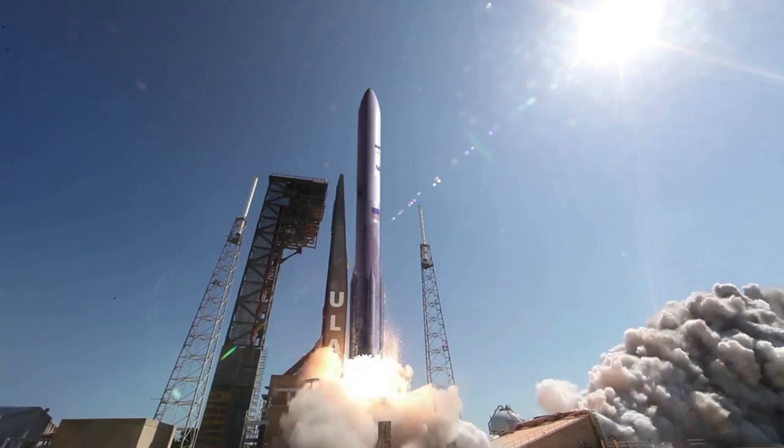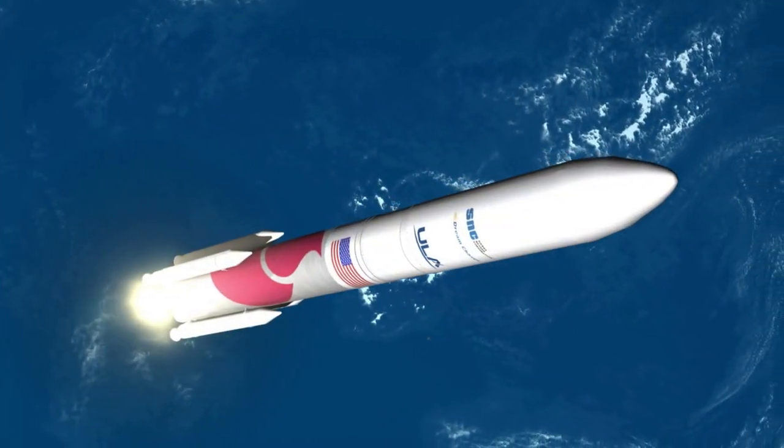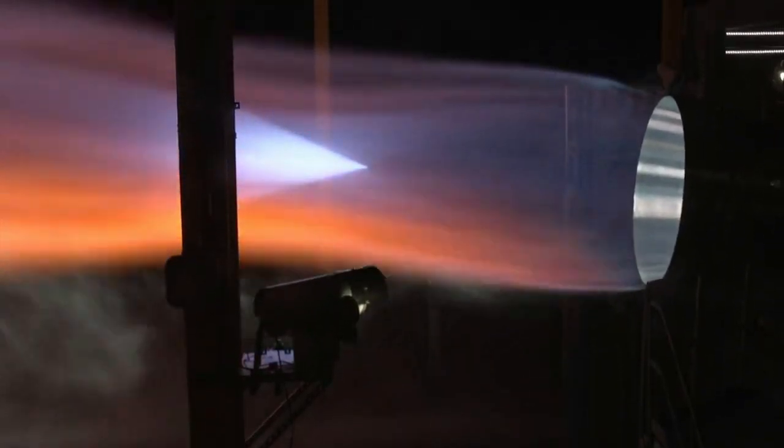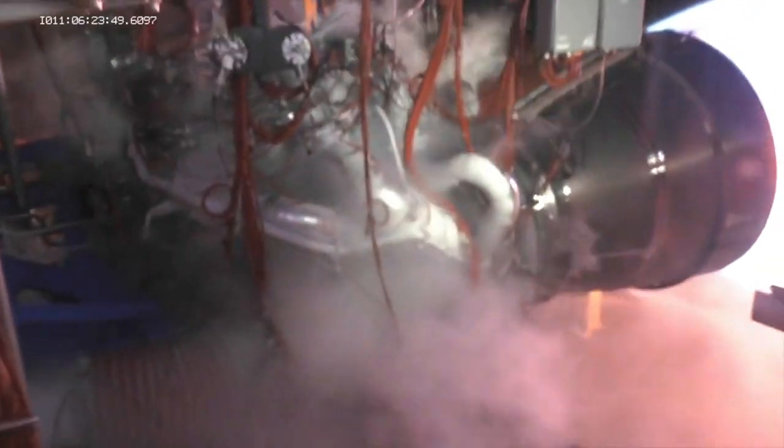Not to mention, the results of Vulcan's first flight could have both very positive and very negative effects on BE-4's future timeline. Here I will go more in-depth into the recent BE-4 progress, Blue Origin's development and testing process, and what to expect in the future.